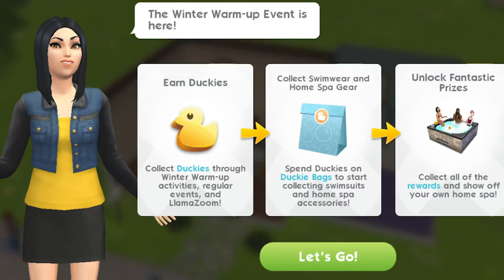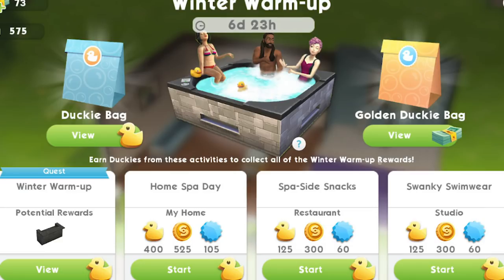So here's my chance — I can get a hot tub in this event. This is a seven day event, the Winter Warm-Up event. It consists of a 26-part quest where you can get some prizes that we'll talk about in a second. There's a 26-part quest and also three events which are the home spa day, the spa side snacks, and the swanky swimwear.